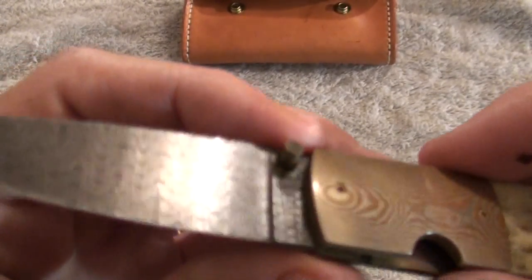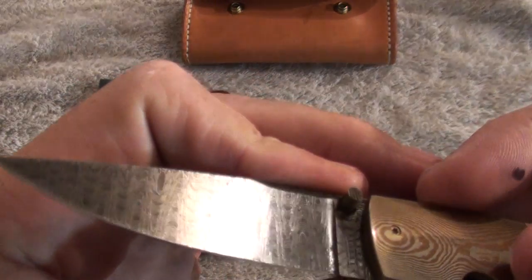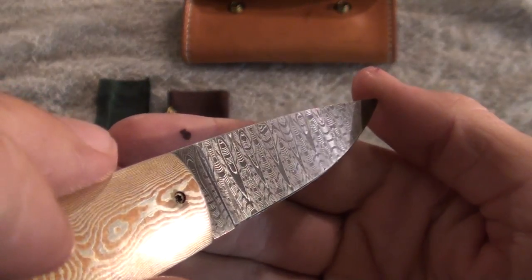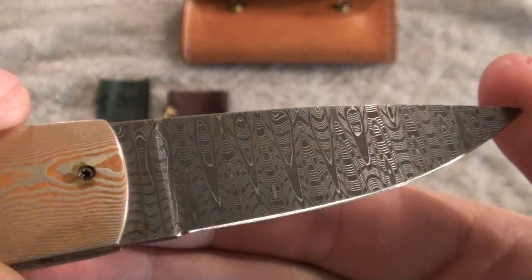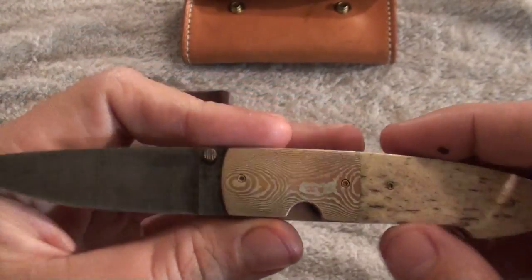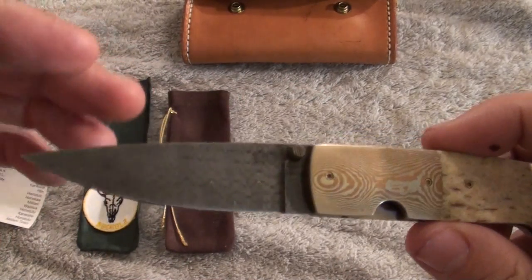The thumb stud is of the Damascus. Let's see if I can get this in video. And there is the Damascus blade. I don't know a whole lot of information on this gentleman other than what I just showed you guys.